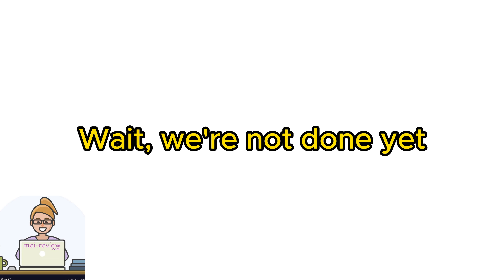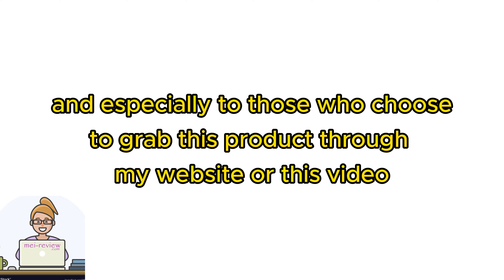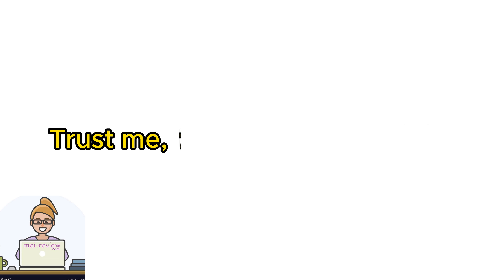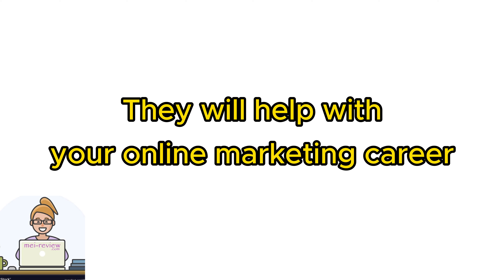We're not done yet. As a big thank you to all my valued viewers, and especially to those who choose to grab this product through my website or this video, I've lined up a treasure trove of mind-blowing bonuses. Trust me, they're totally worth it — they will help with your online marketing career.